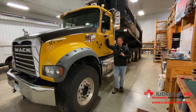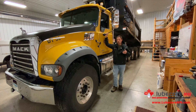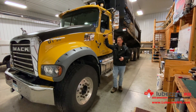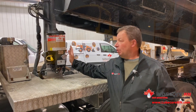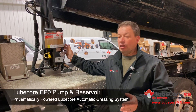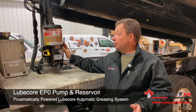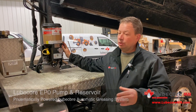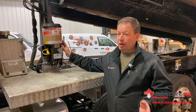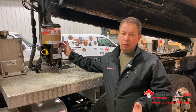Today our intention is to show you a little bit about the system. We certainly would like to talk to you about your trucks, your equipment, your applications, and see if there's things that we do here at LubeCore Minnesota that you might find helpful in your operation. We've got here on this quintaxle dump truck a pneumatic powered pump. We call it an EP Zero because it runs a lighter viscosity grease, and the advantage is it pumps easily in all weather conditions, whether it's 20 below or 80 above. We know that the grease has to be able to flow and provide the lubrication that the truck needs.